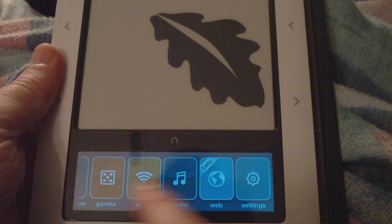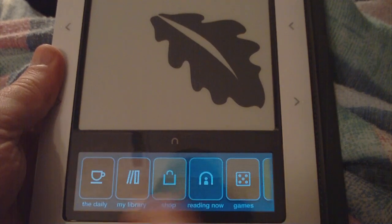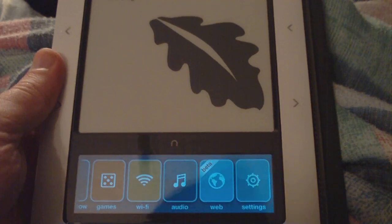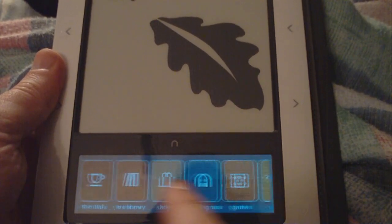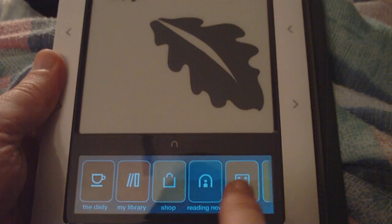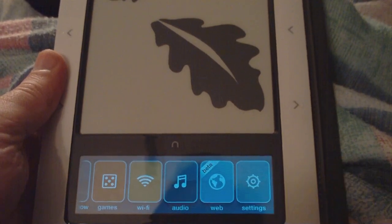Everything else appears to be roughly exactly the same, but as you'll note, it may be my imagination, but things feel, as I go back and forth here, a lot more responsive than it was.